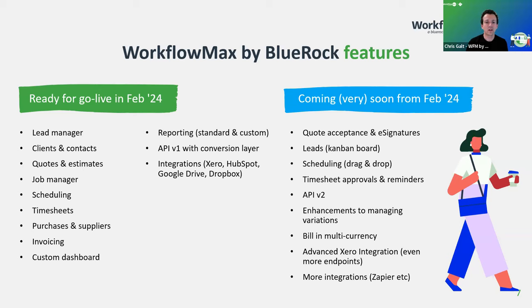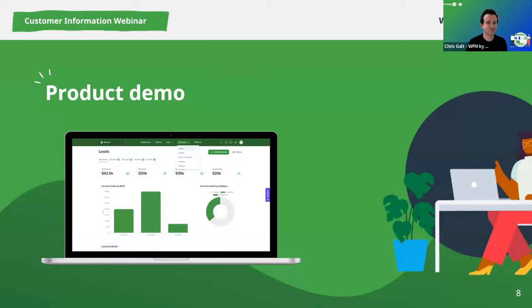With that, let's dive into the product. Just to set expectations: we still have a number of features and functions being built out over the next one to two months while we're in beta. So we're unable to show you absolutely everything that will be ready for go live today, but you're going to see a very comprehensive view of everything from beginning to end.